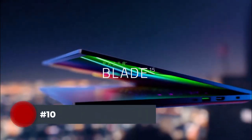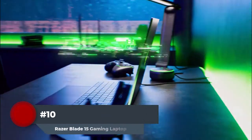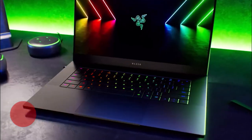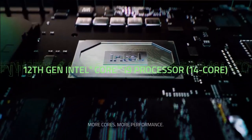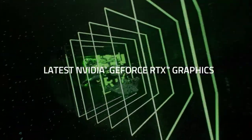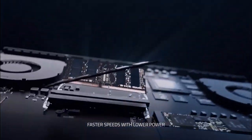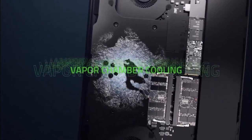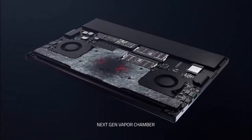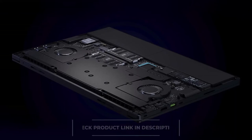Number 10: The Razer Blade 15 has quickly risen to the top among gaming laptops. Compared to earlier, heavier machines, it is relatively small and light and offers respectable battery backup. The laptop's design was influenced by gaming, making it a fantastic choice for the greatest gaming experience. Three-digit frame rates are easily achievable using an RTX 3070 Ti GPU and a 12th generation Core i7 processor.